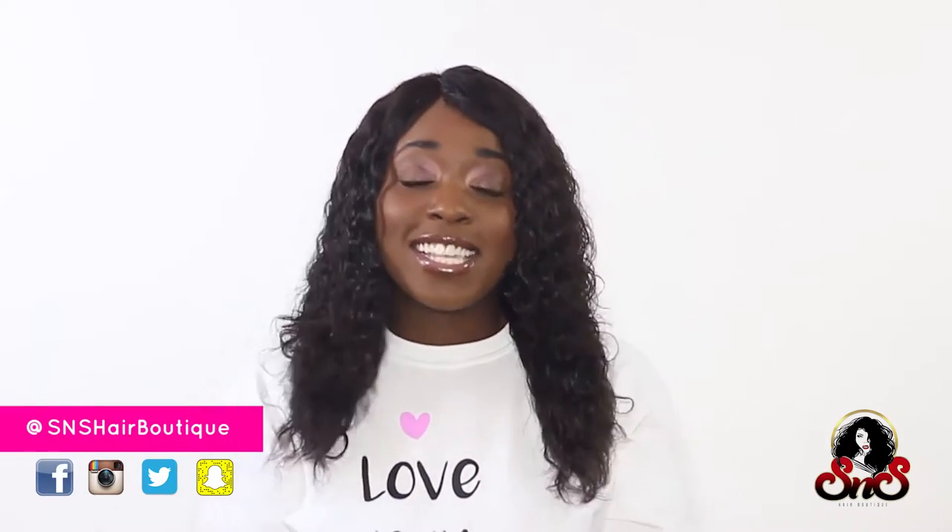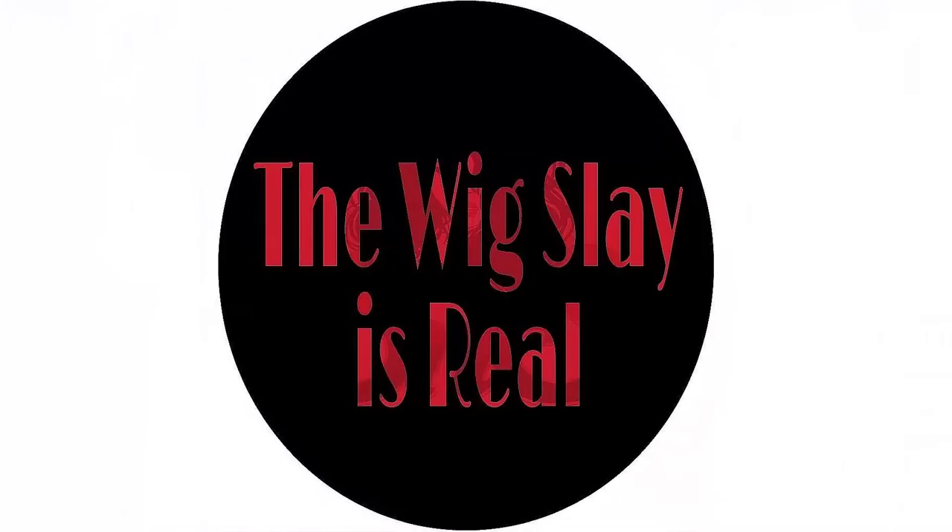She's giving away bonnets. So definitely go and get your S&S Hair Boutique wig. I love it because at S&S Hair Boutique, the wig slay is always efficient.